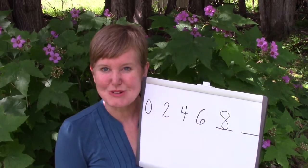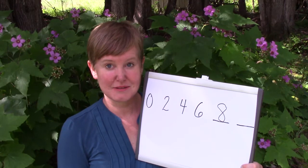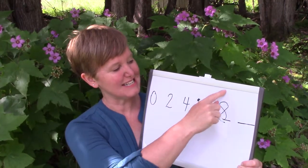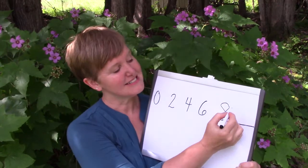Which one do you think would come next? We're skip counting: zero, two, four, six, eight, ten.